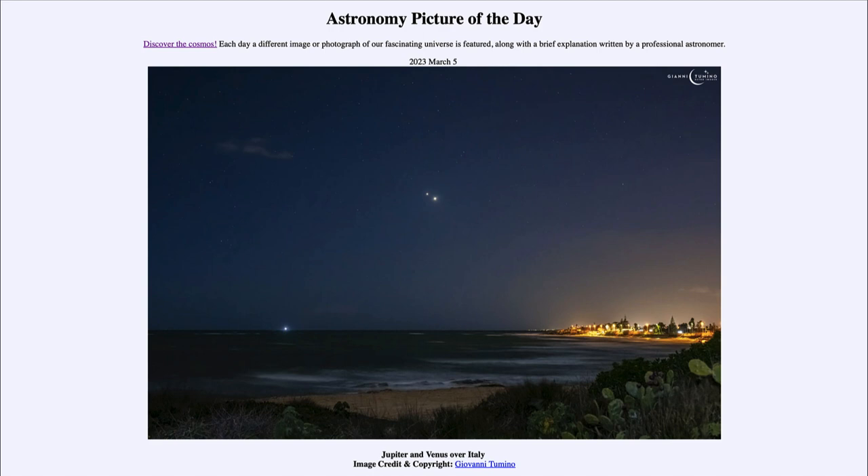Venus will continue into early summer before it continues its orbit and begins to fall lower, closer into the glare of the sun, disappearing sometime this summer and then reappearing as a morning star in the morning sky. So take a look over the next couple of weeks — you can still see Jupiter and Venus out very prominently in the evening sky after sunset.